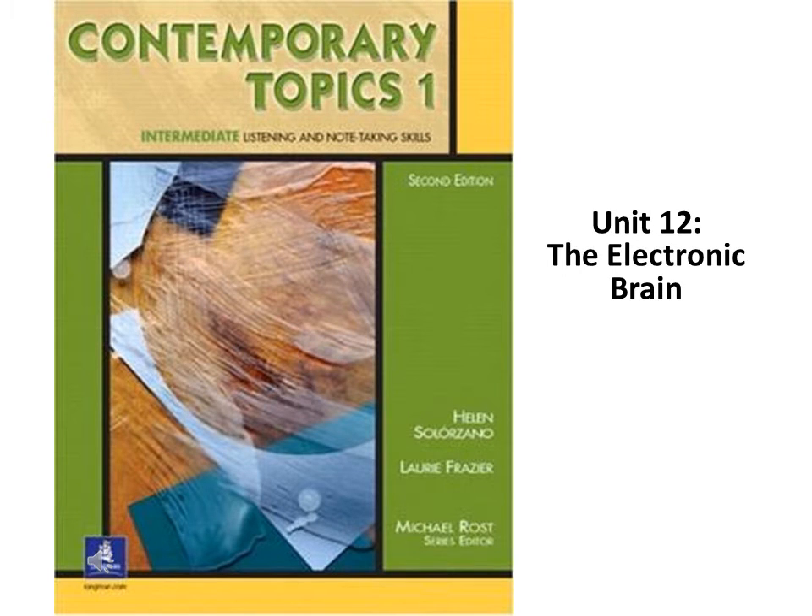Page 98. Listening for Main Ideas. A. Close your book, listen to the lecture, and take notes.